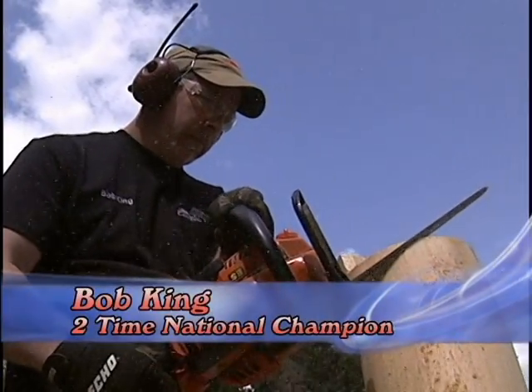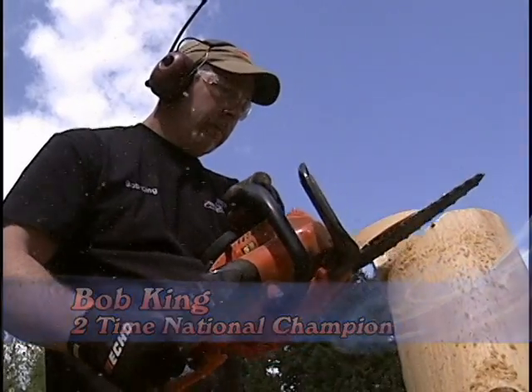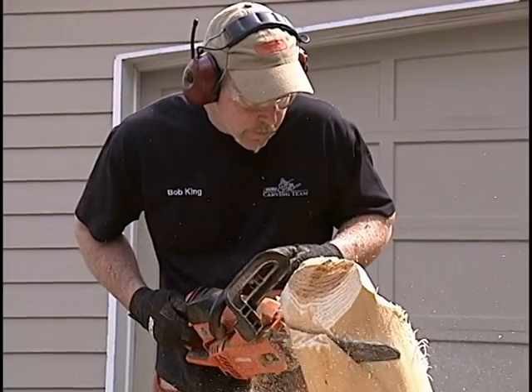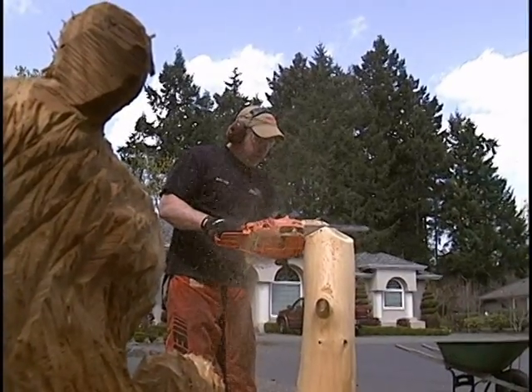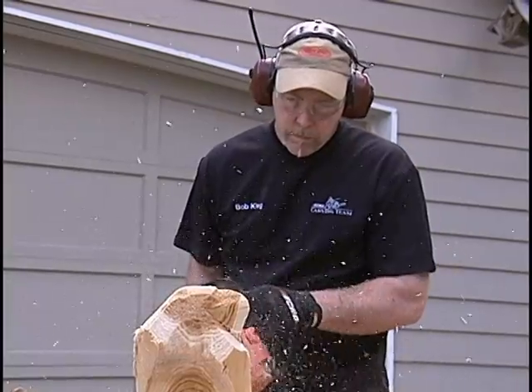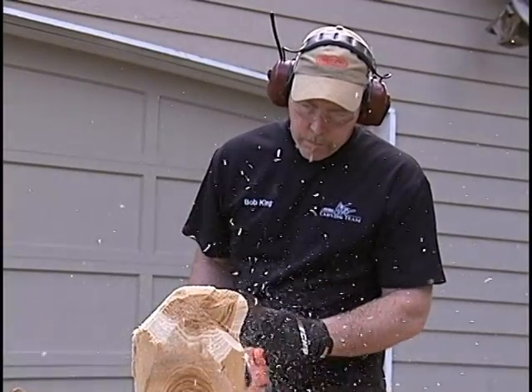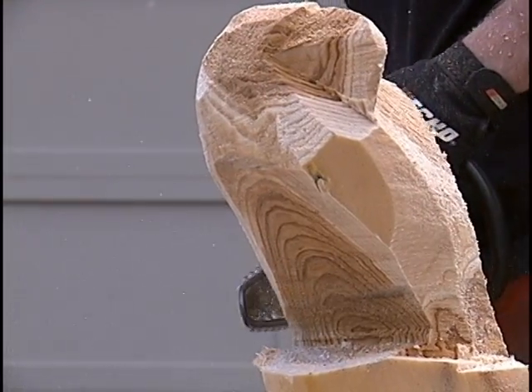This is Bob Kane, two times USA National Echo Cup champion and two times winner of the English Open Chainsaw Carving Competition. He looks at a log or a stump and sees an eagle, a bear, or dolphin, grabs his chainsaw and a few minutes later we can all see and enjoy what only he saw at first.